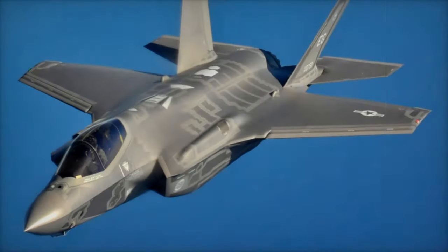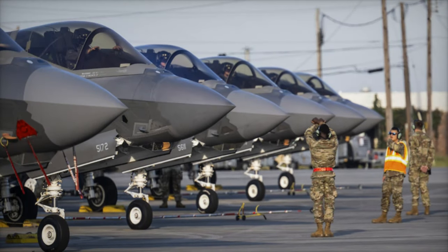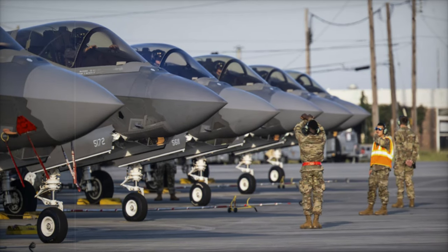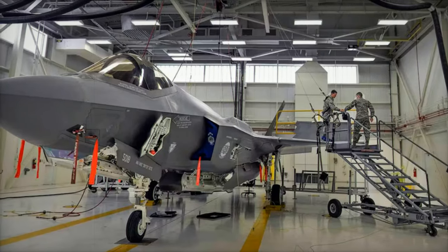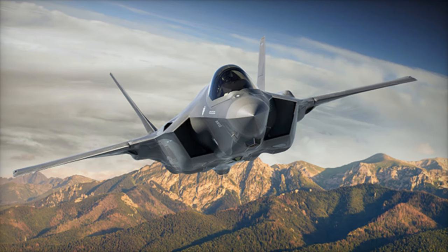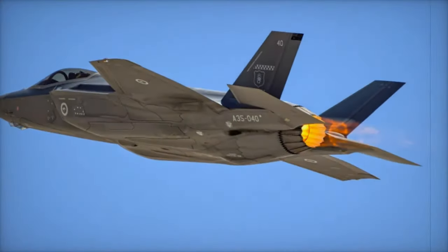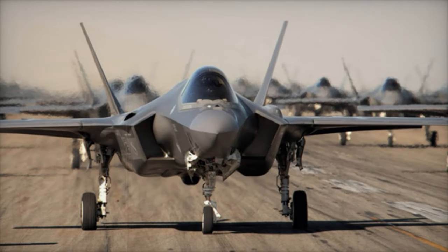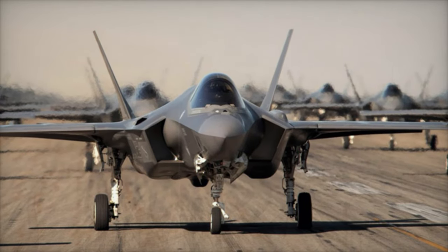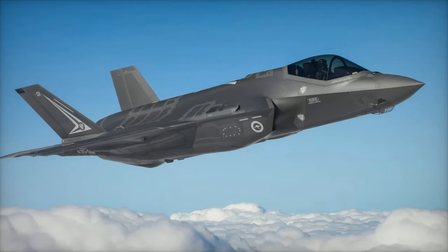As of March 2024, more than 990 F-35 aircraft have been delivered to the U.S. military, international partners, and FMS customers. The continued implementation of the Block 4 upgrades and the TR-3 enhancement package remains a focal point for the program. The F-35 program's future success hinges on overcoming ongoing challenges with the TR-3 upgrades and ensuring a steady flow of aircraft to meet both domestic and international demand. The global demand for the F-35, combined with growing international partnerships, ensures this program will continue to play a central role in modernizing air forces worldwide for decades to come.